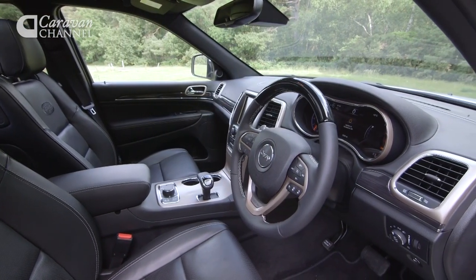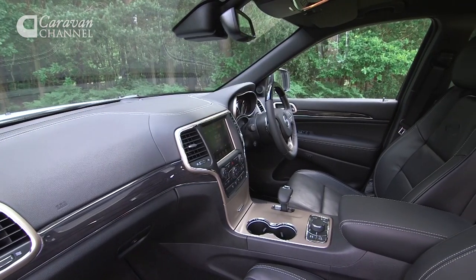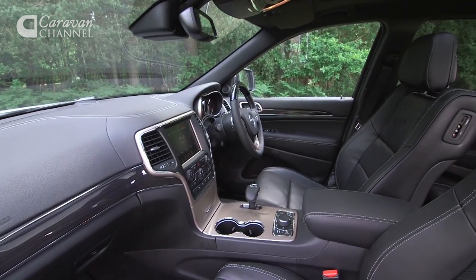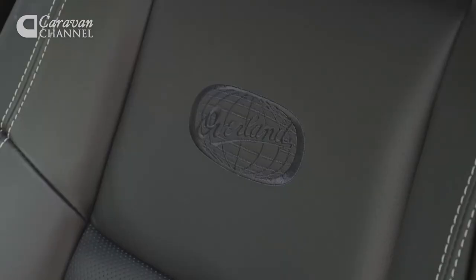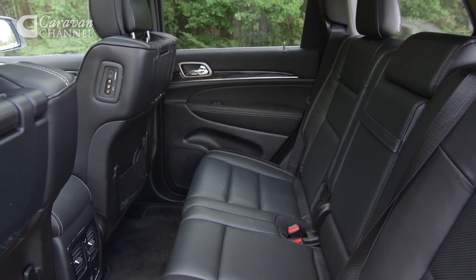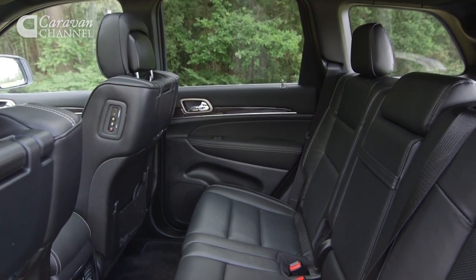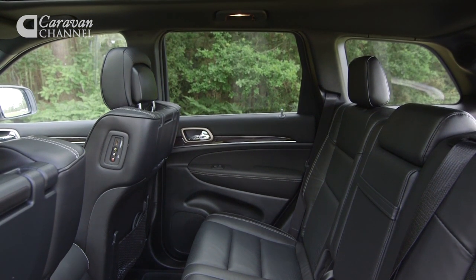Inside, today's Grand Cherokee is very different from the previous generation, with a much higher standard of finish and an easy-to-use touch-screen infotainment system. High-spec Overland models like our test car are absolutely loaded with standard kit. Despite its size though, rear legroom isn't very generous. What's more, the Grand Cherokee has five seats, whereas many rivals offer seven as standard or as an option.